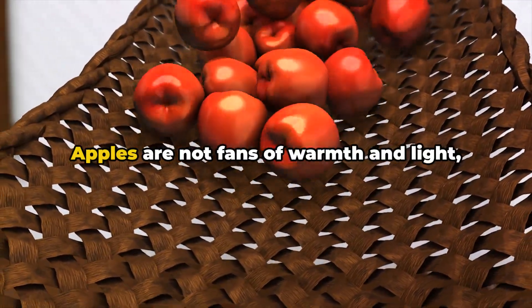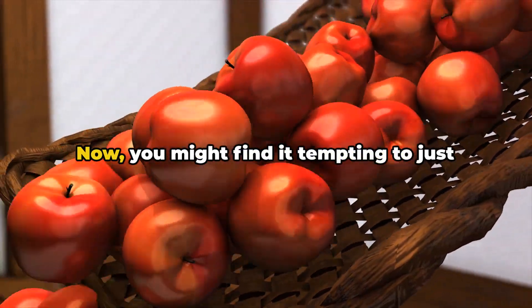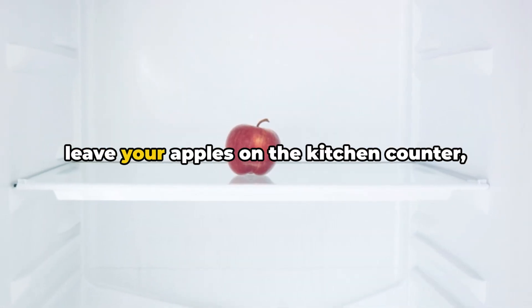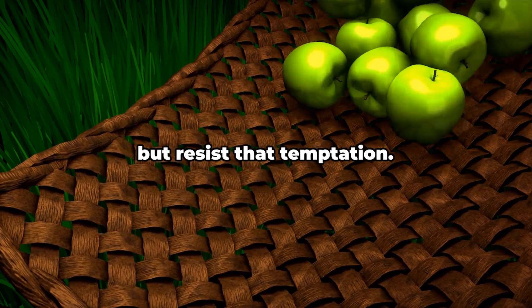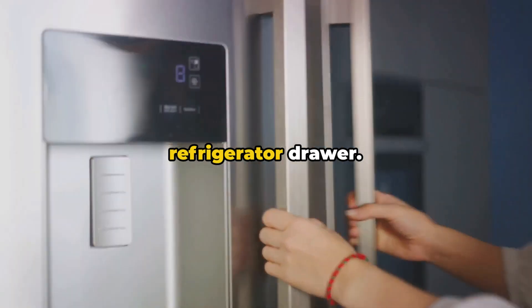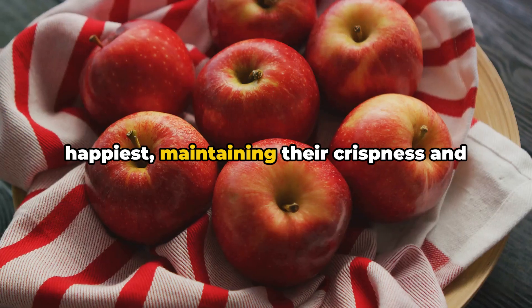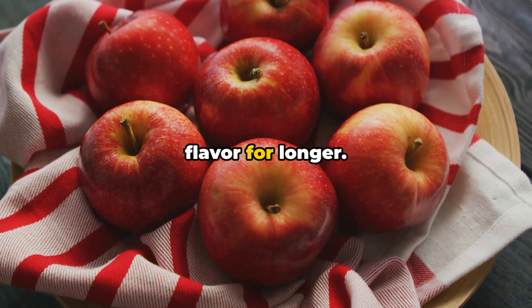Thirdly, avoid improper storage. Apples are not fans of warmth and light, which can make them spoil faster. You might find it tempting to just leave your apples on the kitchen counter, but resist that temptation. Instead, find a cool, dark place like a refrigerator drawer. This is where your apples will be happiest, maintaining their crispness and flavor for longer.